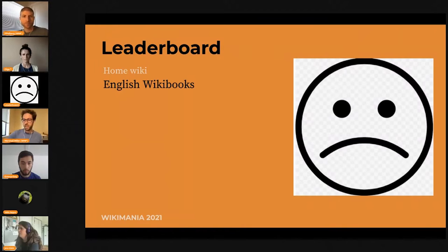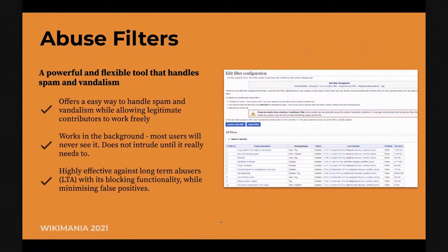I am leaderboard and I'm generally based in English Wikibooks. My work is on abuse filters, which is a pretty powerful and flexible tool that allows handling of spam and vandalism. The main draw of abuse filters is that it allows an easy way to handle spam and vandalism and all the nonsense while allowing legitimate contributors to work freely. Unlike having a protected page, which is disruptive for everyone, abuse filters allow us to target only problematic editors. It only activates when it needs to, so the average user would not see it and would not be bothered. It is also really effective against long-term abusers who have no intention other than to vandalize the wiki.